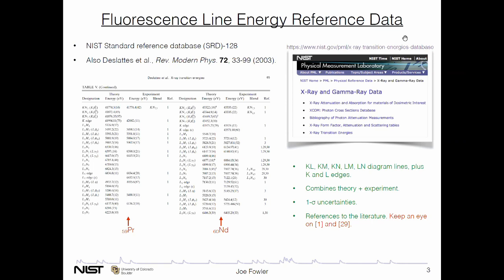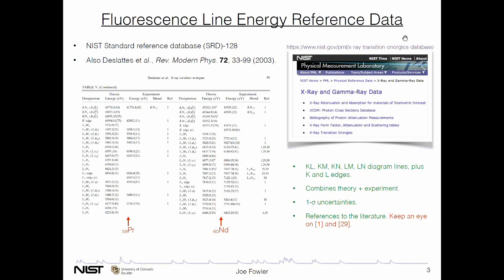There are a few neodymium lines with reference three — that's a more modern measurement by DeLotte's team, but they're more the exception than the rule. In short, there are a number of problems with this standard reference database. The first is that three quarters of these lines reference publications that are at least 50 years old. The team had to favor completeness over contemporary measurements, otherwise it's not a useful reference. It's based largely on wavelengths from a 1967 review by Joyce Bearden — reference number one. Probably 70 percent of the lines in this 21st century database are really just copied from Bearden, and many of them are from before 1950.